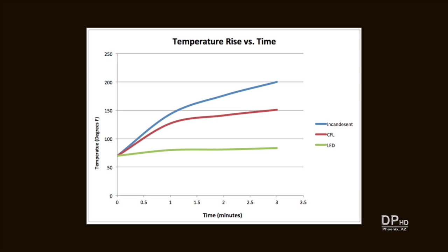Within three minutes of turning on a 60-watt incandescent bulb, the power dissipation — heat emanating from the bulb — can reach temperatures exceeding 200 degrees Fahrenheit. The 13-watt CFL bulb reached temperatures of 150 degrees Fahrenheit and climbing. The equivalent LED bulb leveled off at about 70 degrees Fahrenheit.